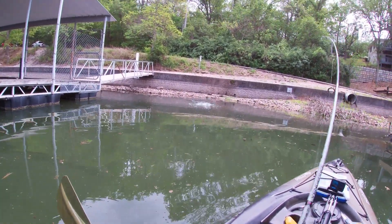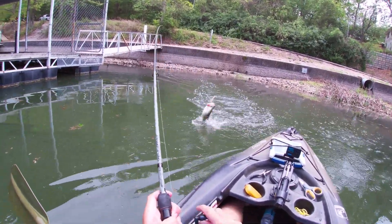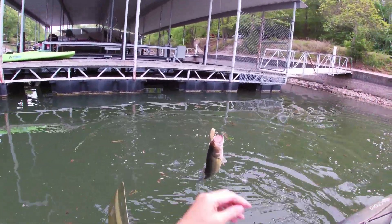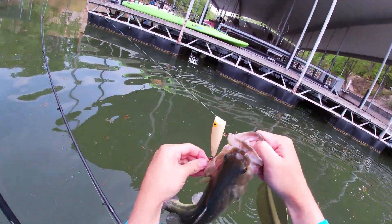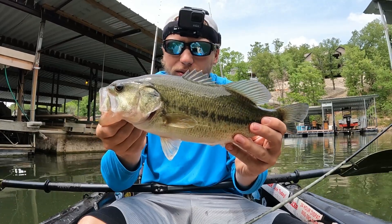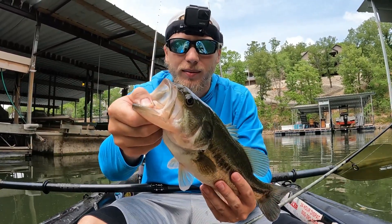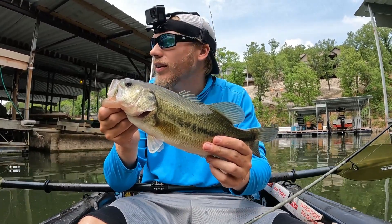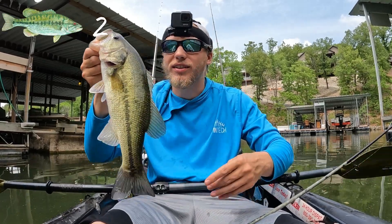Holy crap — one pop! That was awesome, and that's a different fish too. Hooks out of that guy — it's another quality fish right there, probably closer to 16-17 inches, just like that last one. It is a different fish, doesn't have the same hook mark. That took just one pop and bam, hit it. This bite's amazing already — I can tell I'm gonna have a good day.